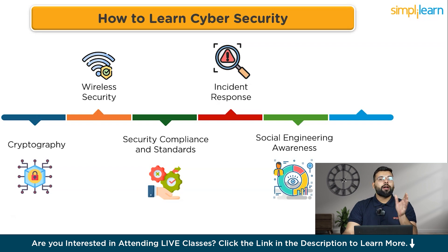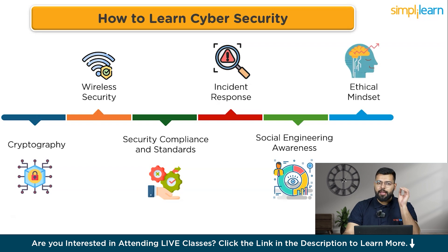Social engineering awareness is critical — understanding the tactics attackers use to manipulate individuals into revealing confidential information. Finally, an ethical mindset is fundamental: an ethical hacker or cyber security professional must adhere to a strong code of ethics and prioritize responsible disclosure when vulnerabilities are discovered.